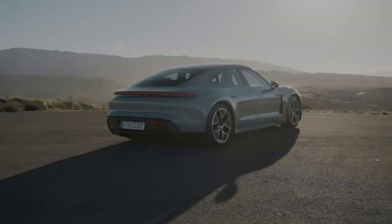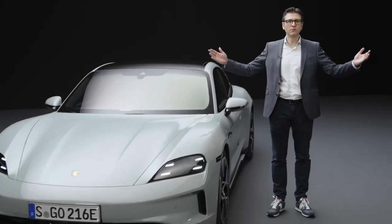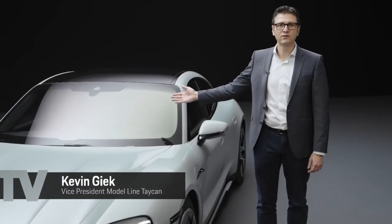Higher, faster, further — the new Porsche Taycan. We've improved it in almost every discipline. Hello and welcome! My name is Kevin Geek, and today I have the pleasure of introducing you to the new Taycan.